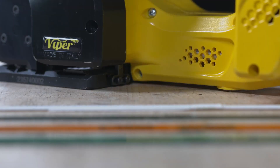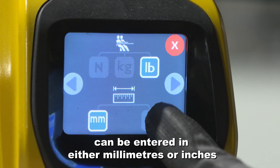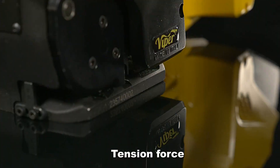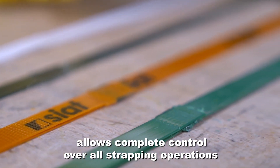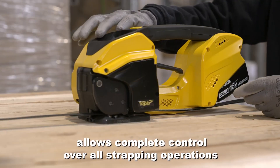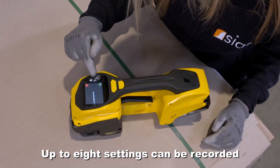kilos and pounds. The strap width and thickness can be entered in either millimetres or inches. Tension force and welding time information allows complete control over all strapping operations. Up to 8 settings can be recorded.